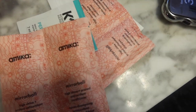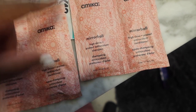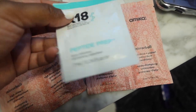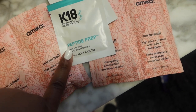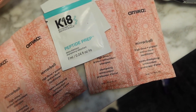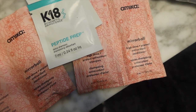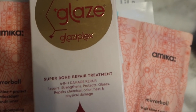These are the products I'm going to use. I have some samples — the Amika Mirabel shampoo and conditioner, as well as the K18 detox shampoo. I'm probably going to go in with the K18 first because I have edge control and gel in my hair. I also have a mask I need to make a TikTok for — it's the GlazyPlex super bomb repair treatment mask.